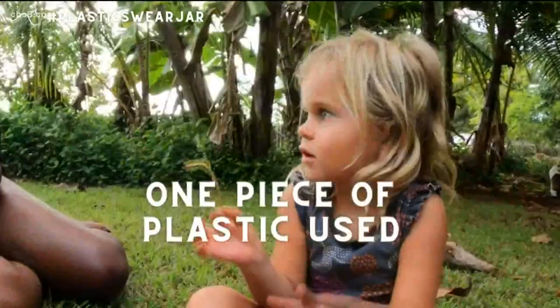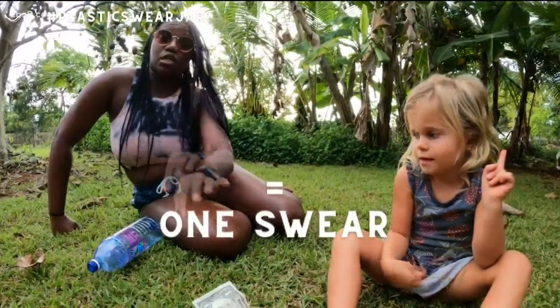So how does this work? We're happy to be joined by Becky Mendoza, executive director and co-founder of the Changing Tides Foundation. So Becky, what exactly is the plastic swear jar challenge? How does this work?